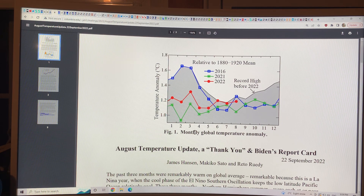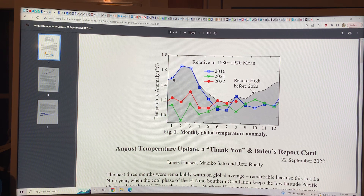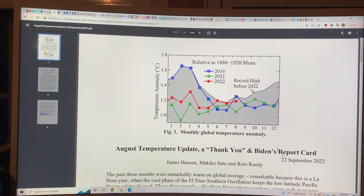This is the James Hansen sort of update which just came out September 22nd, 2022. This shows the monthly global temperature anomaly. You can see what happened in 2016, which was the record high year — we passed that 1.5 band. That was in January, February, March. It was only in April that we dropped below 1.5. This is how 2021 was and how 2022 was up to when this was published. The record high before 2022 is shown here — it was mostly in 2016, but there were other years that were higher from April on. This is the record high for each of the 12 months of the year.